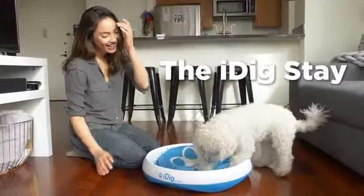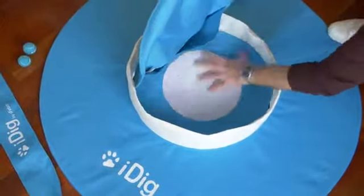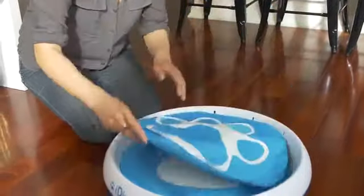Both toys come with three flaps for burying the treasure, and each flap is designed for different digging challenges. That means your pup will use their brains, as well as their legs, to find the prizes you hide.